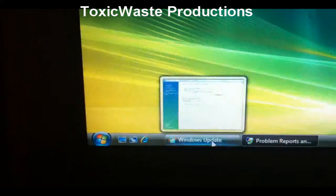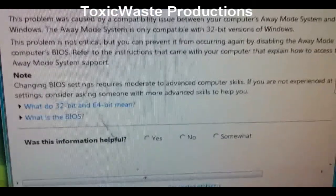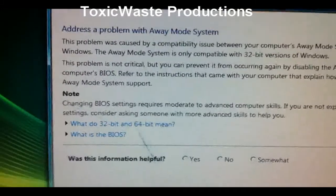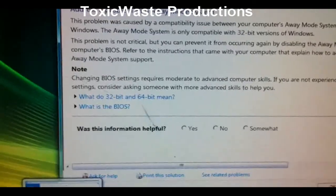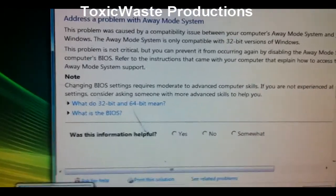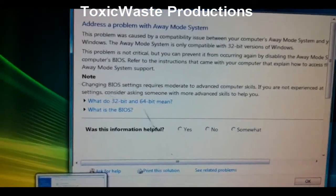That's fine and dandy, but I need to fix this fucking piece of shit updating. Windows, you suck balls. Windows 7 is not better than Windows Vista. Windows Vista is better, but not a lot better than Windows XP. So Windows, you suck my fucking balls.